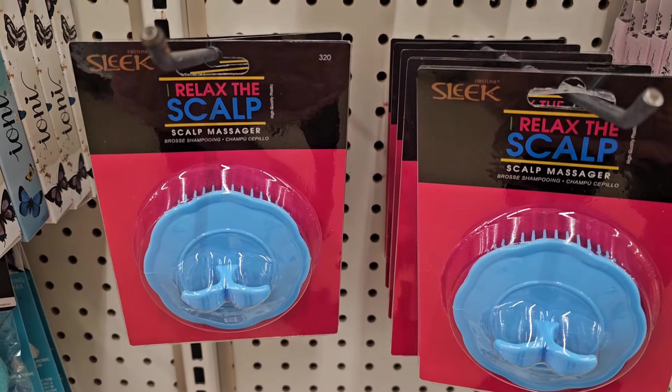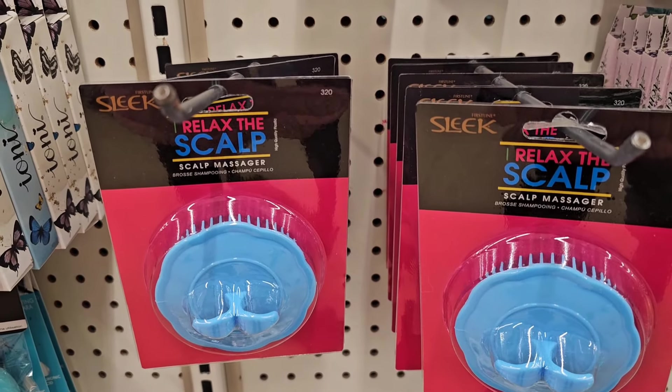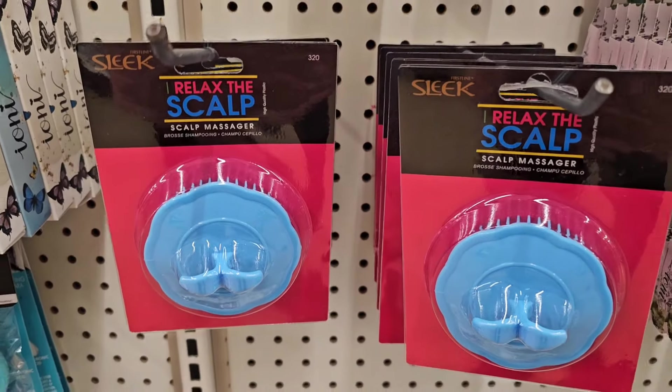The Sleek Relaxed Scalp Massager — and it massages scalp while shampooing, conditioning and moisturizing.